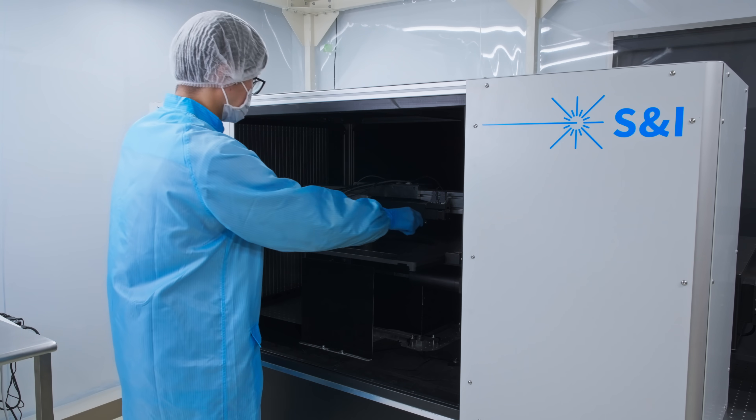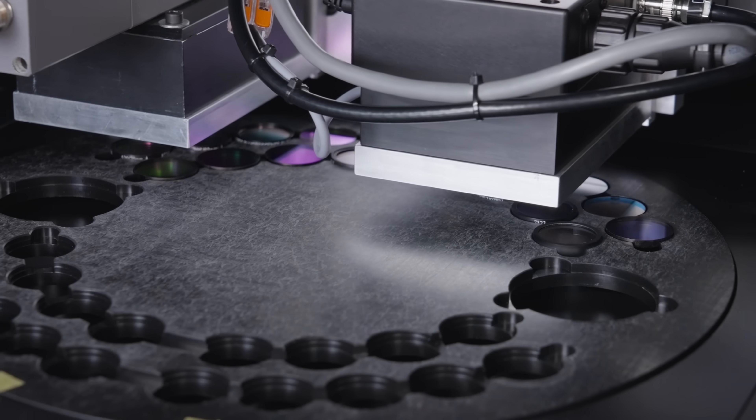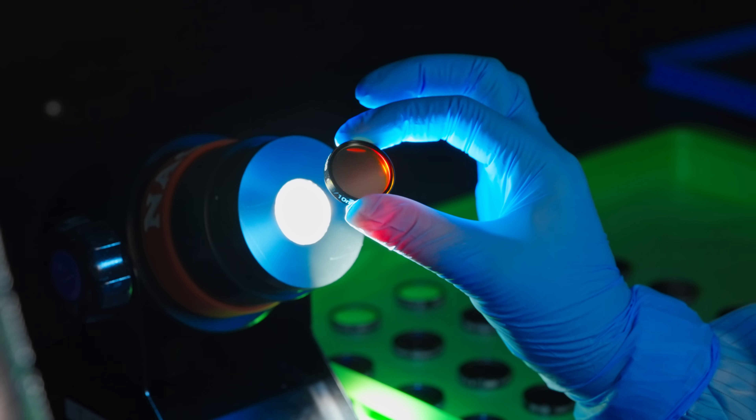Inline and post-process metrology, including a suite of commercial and proprietary spectrophotometers, maintain high levels of quality and part-to-part consistency.